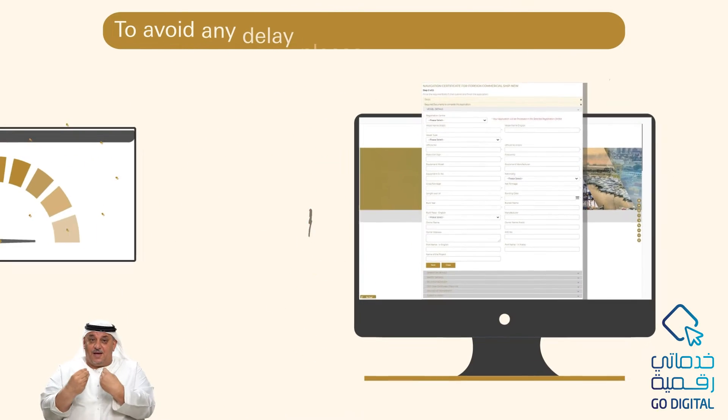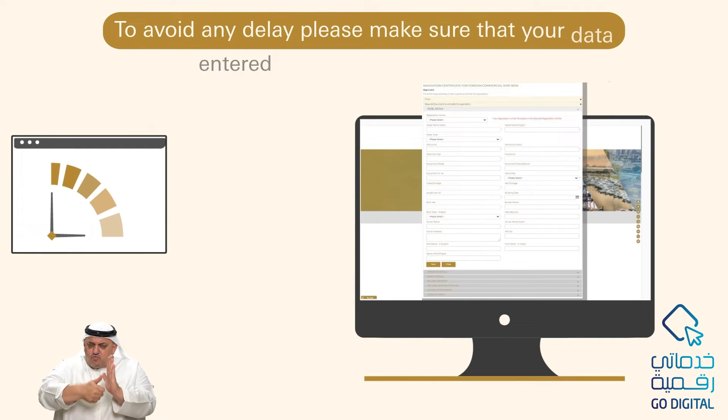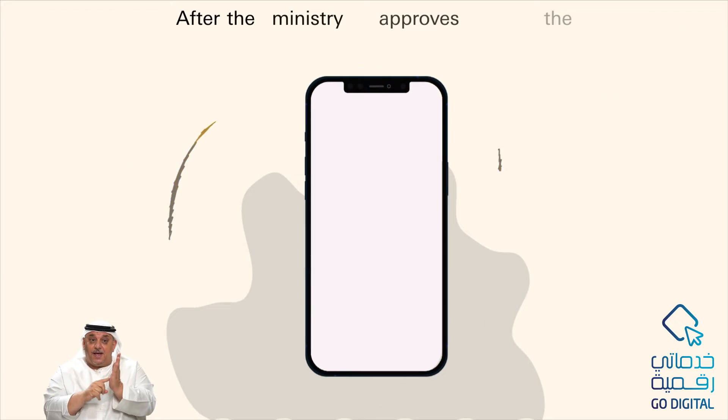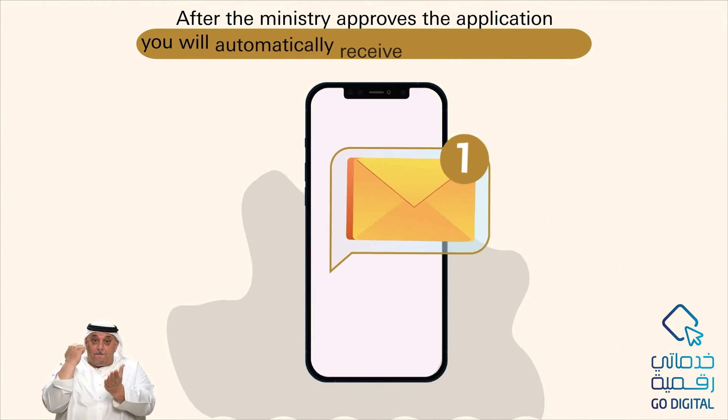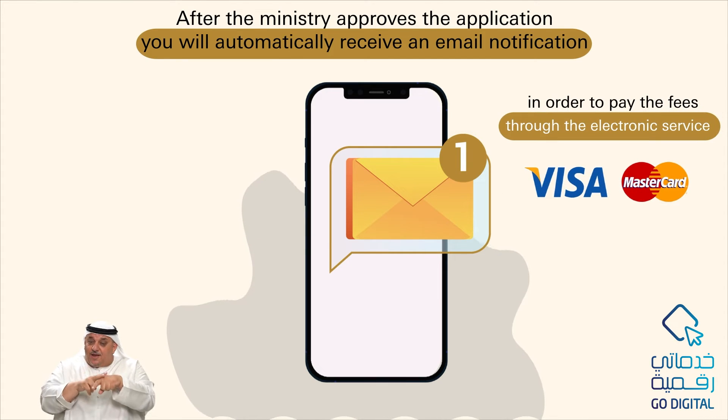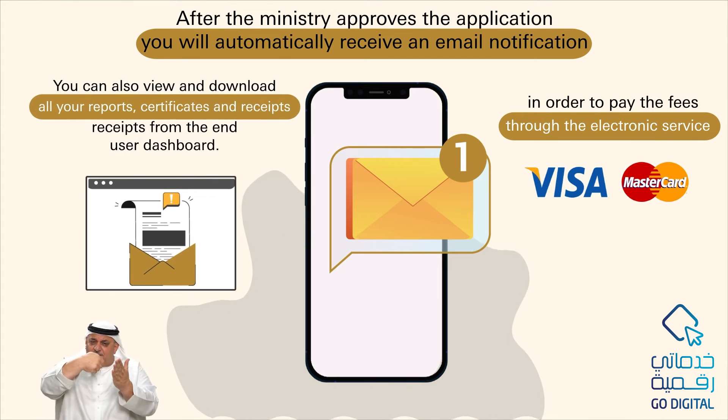To avoid any delay, please make sure that the data entered in the online form is correct and accurate. After the ministry approves the application, you will automatically receive an email notification in order to pay the fees through the electronic service. You can also view, download, and access all your reports, certificates, and receipts from the end-user dashboard.